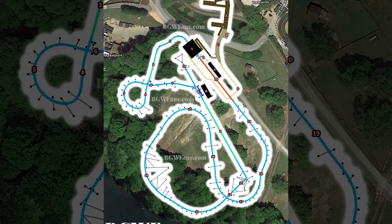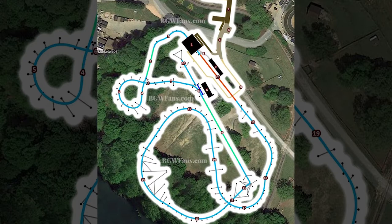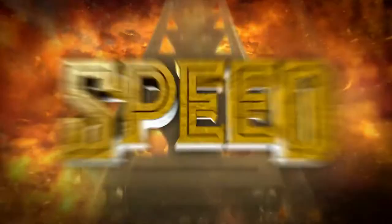This coaster will feature two trains with 20 riders per train, which is a decent capacity. I'm also hoping for some good theming. Each element represents a different god — for example, the second launch is Mercury, while Neptune will be the vertical spike, which is pretty interesting. I can't wait to see how the theming plays out.